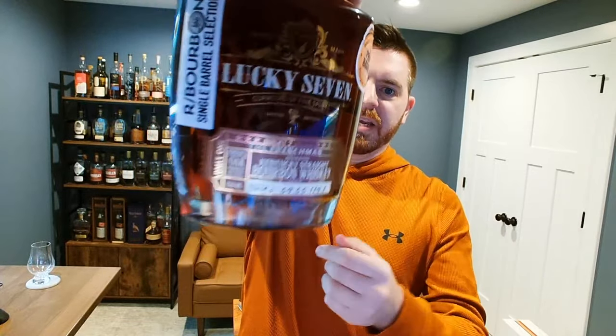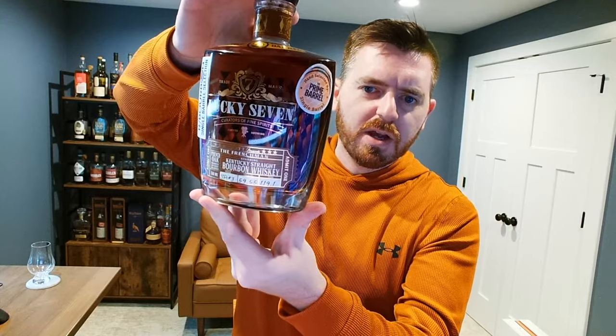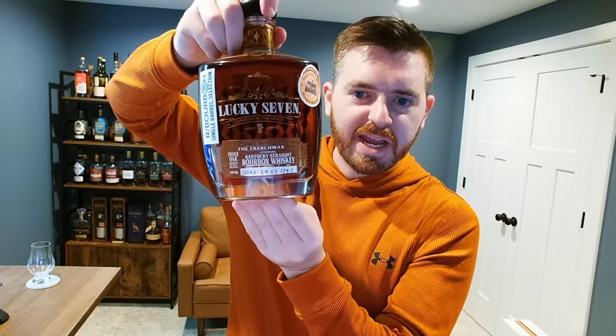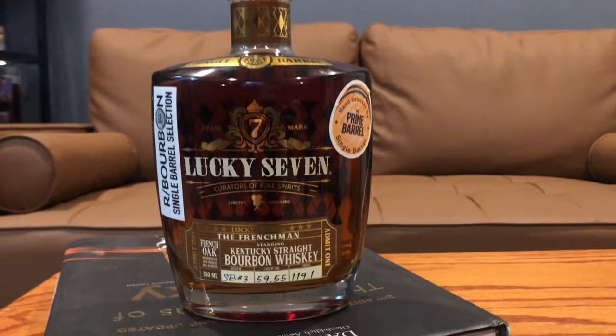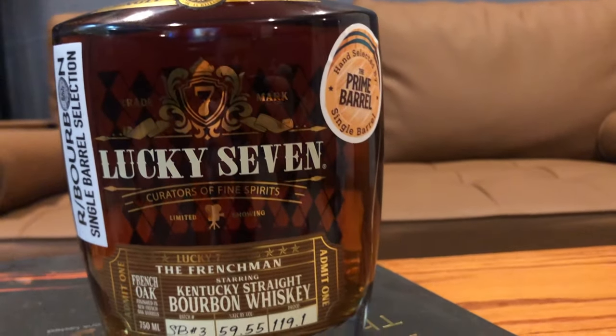First, I really appreciate the bottling on the Frenchman. You've got this argyle pattern on the back of the bottle, so when light hits it and you're looking through the bottle, it creates a really cool effect with the whiskey color against that argyle backdrop. You'll also notice the old-timey film camera right there in the middle of the bottle.